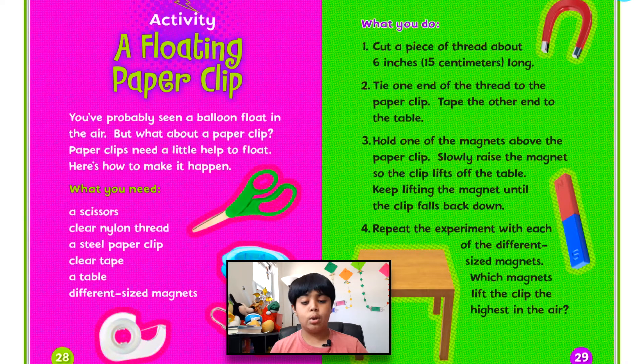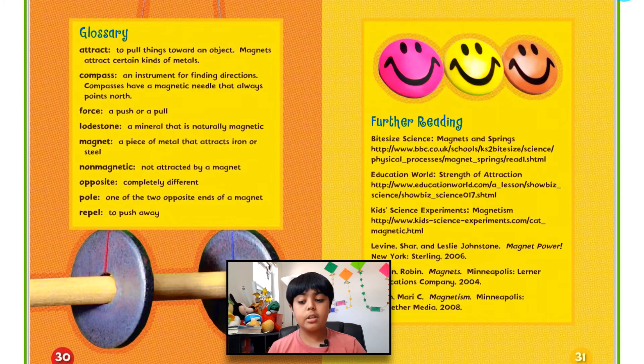Here's an activity you guys can do — if you want to, you can pause the video and look at the instructions. And here's the glossary in case there were some words you might not have understood — you can find the definitions here by pausing the video. Hopefully you guys enjoyed this video. I have one question for you: what is the meaning of attract and what is the meaning of repel? I want you guys to define those two words. Hopefully you enjoyed this video and I'll see you guys in another awesome video. Bye!